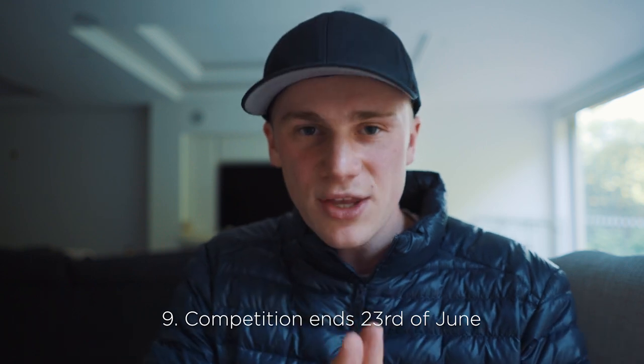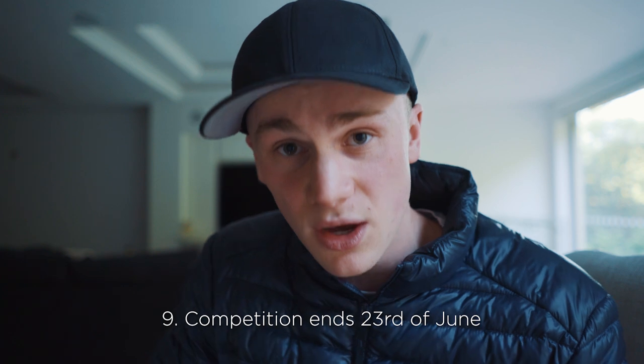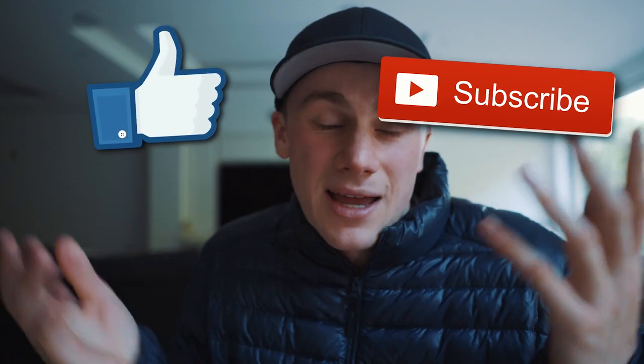The competition starts now. You have the whole weekend to work on it, and the competition ends on the 23rd of June. Between the 25th and the 28th I'm going to announce the winners. I'm super excited and super keen to see what you guys make of it. If you're inspired to make a B-roll sequence, and if you liked this video, maybe consider liking and subscribing. It was awesome hanging out with you again and I'll catch you next time.